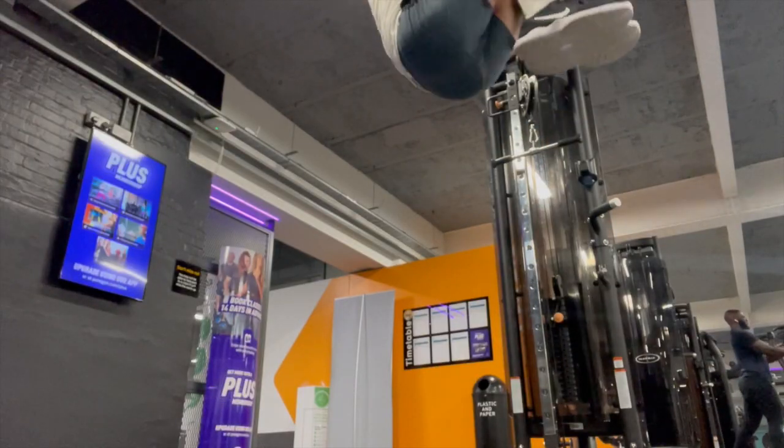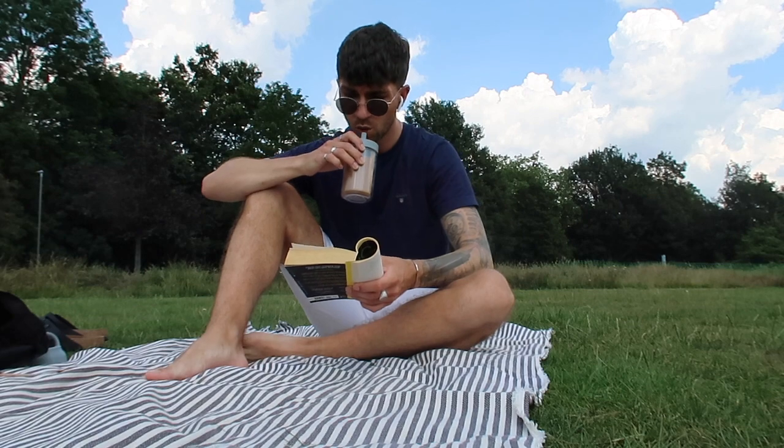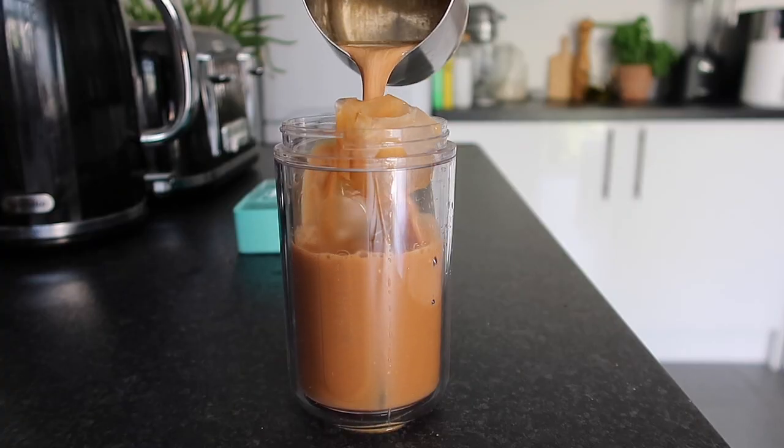Tuesday was another working-from-home day and I didn't spend a single penny — not a penny. I started with a gym session, then sat on my laptop editing. For lunch I used leftovers from the Lidl shop, then took a lovely walk and read my book in the park with a coffee made at home rather than bought. That's kind of how I balance things out — if I've spent a lot the previous day, I rein it in the day after. Tuesday's total: £0.